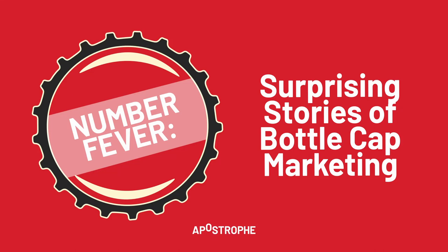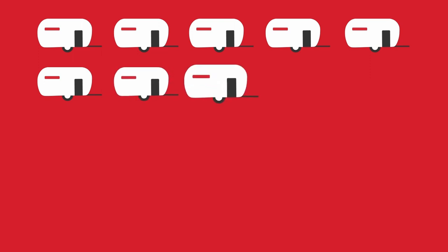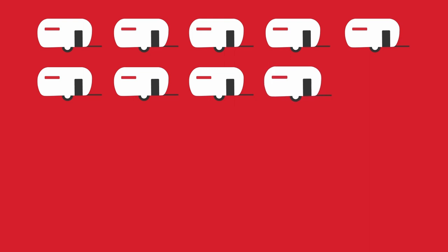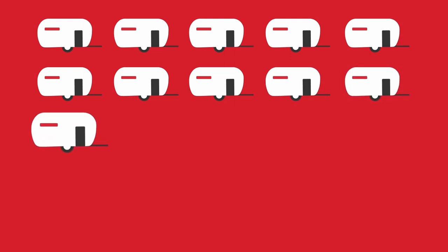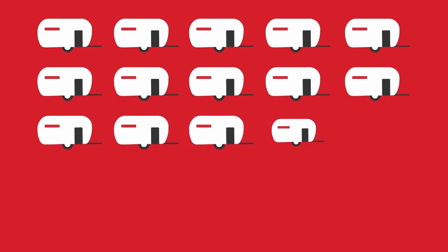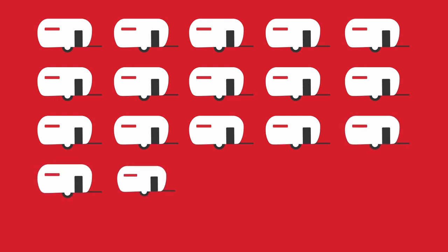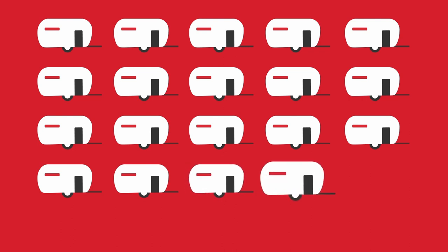This is an Apostrophe Podcast production. You're Under the Influence with Terry O'Reilly.